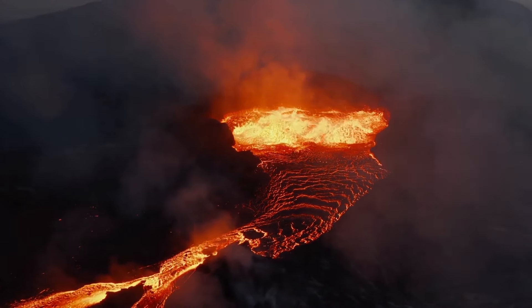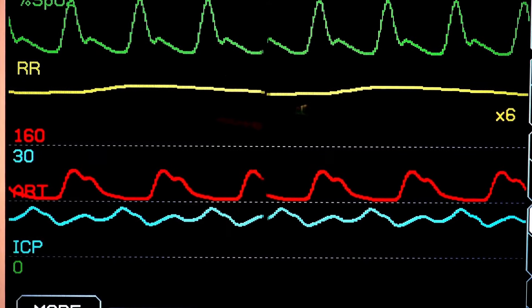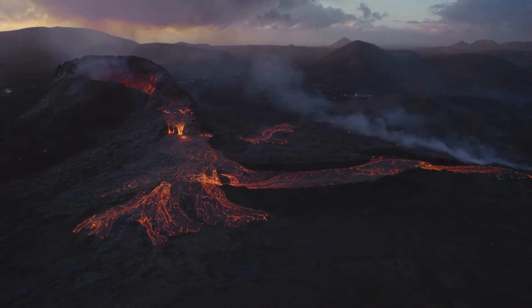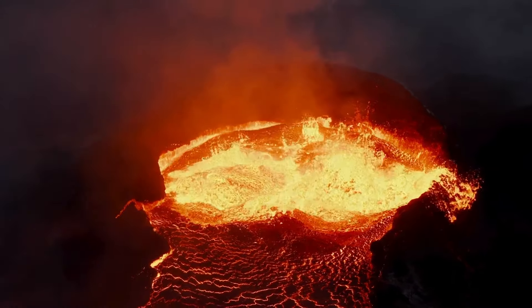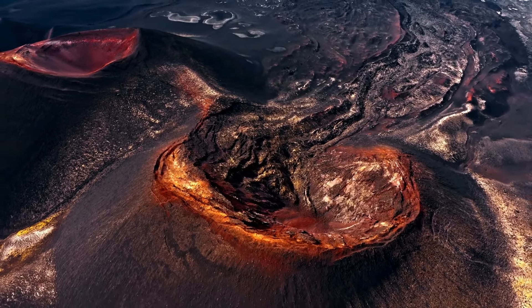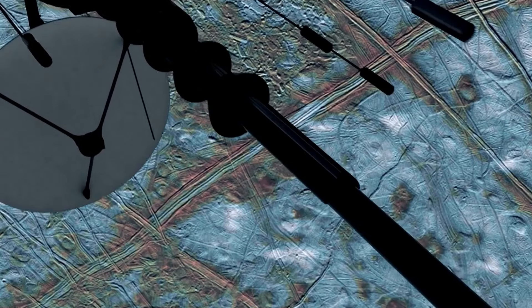Recent monitoring findings have been concerning. Data shows increased seismic activity with more frequent and stronger earthquakes. Ground deformation measurements indicate parts of the Rocky Mountains are experiencing uplift — a clear sign that magma is pushing upwards. Gas emissions have also been on the rise, and thermal cameras have detected new hotspots. Dr. Emily Johnson, a leading volcanologist, stated: 'The data we are seeing is consistent with a region gearing up for significant geological activity. While we cannot say with certainty when an eruption will occur, the signs are there and we must be prepared.'